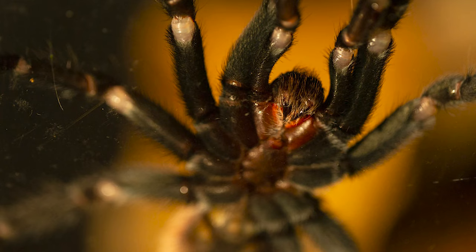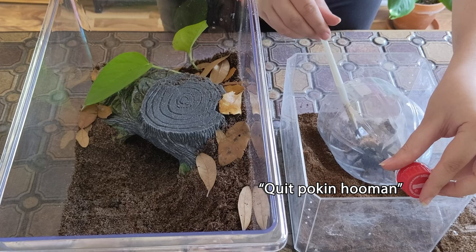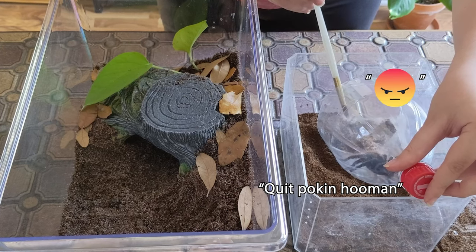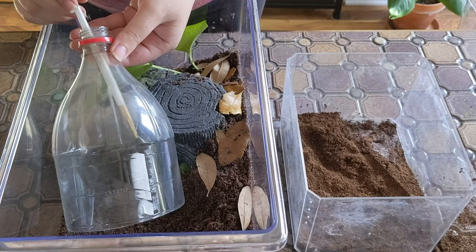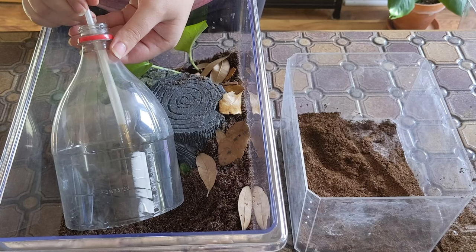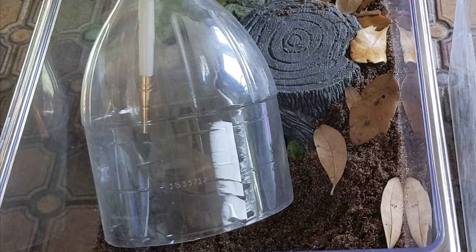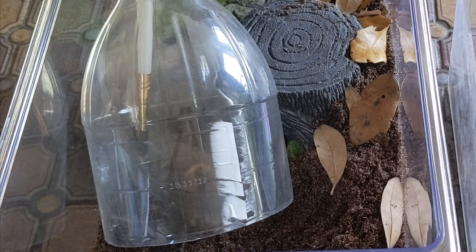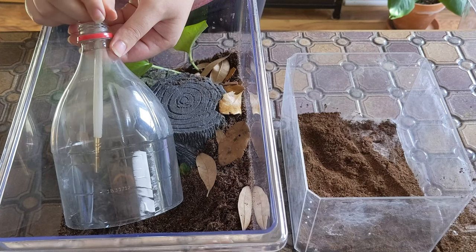New World Tarantulas have a mild venom that is not medically significant. However, as you can see by their fuzzy exterior, this species has urticating hairs that they can kick when they feel threatened. These hairs can cause skin irritation, itchiness, and difficulty breathing. In my experience, the T. vagans is much more willing to kick hairs than my T. albo, and Harper kicks hairs at me pretty much any time I have to re-house her or disturb her enclosure. However, I have never seen her threat pose or attempt to bite. You should still proceed with caution if you are handling or moving your pets.